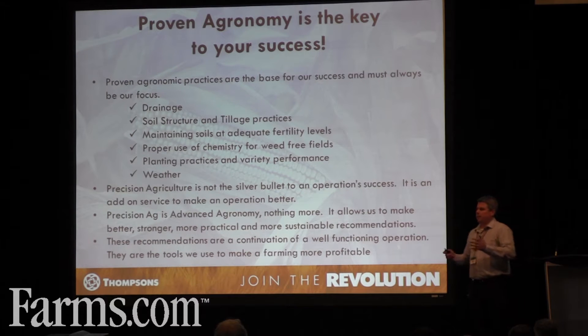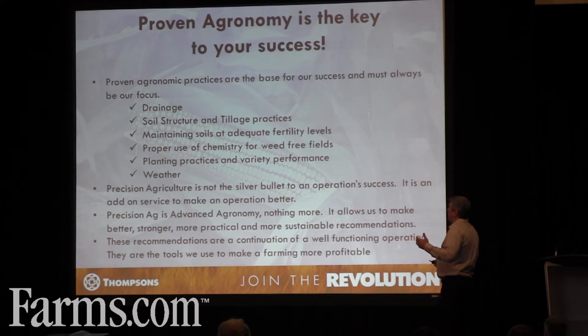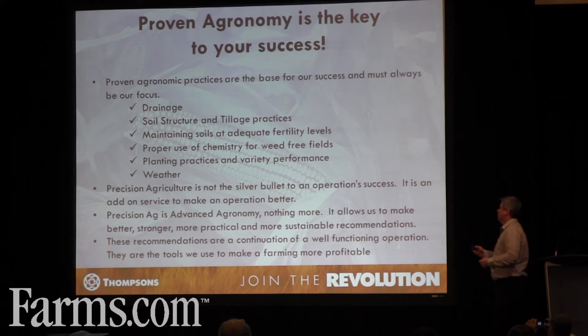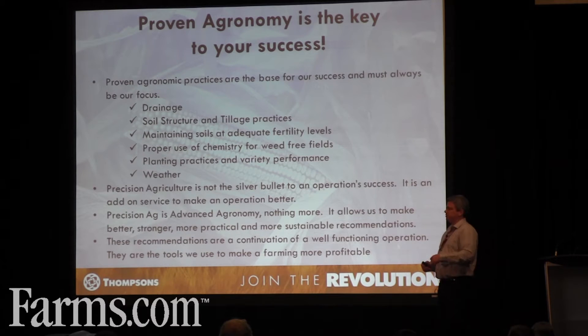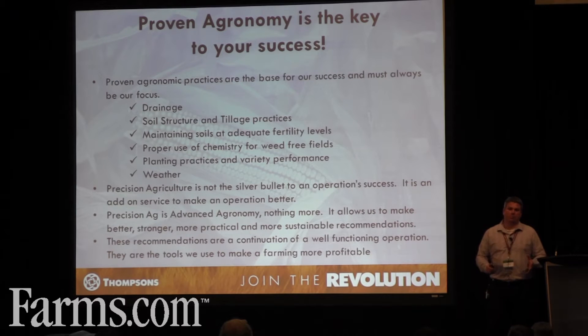So, agronomy — we heard this morning from the DuPont Pioneer Group that proven agronomy is a success to everybody's operation, and I can't agree more. To make precision ag work, we have to have a good agronomic background: drainage, soil structure, tillage practice, using cover crops, maintaining soil at adequate fertility levels, using proper chemistry for weed-free fields, planting practices and variety performance, weather issues. Those are all key to our success and are the first things we need to tackle before we get into a precision ag type system.